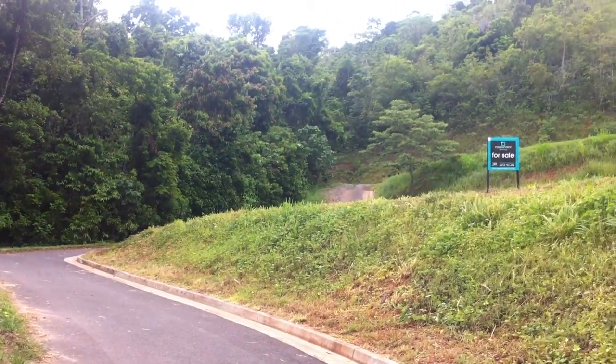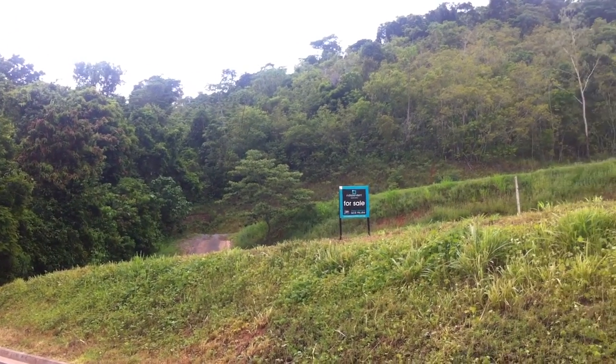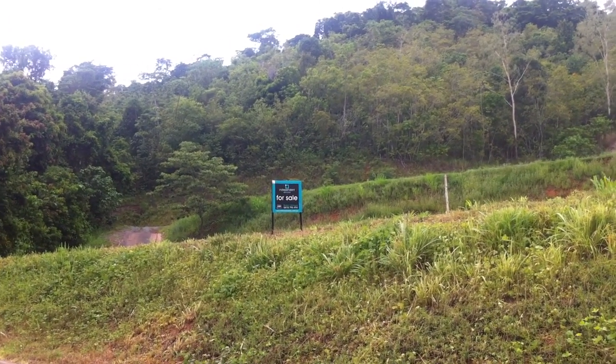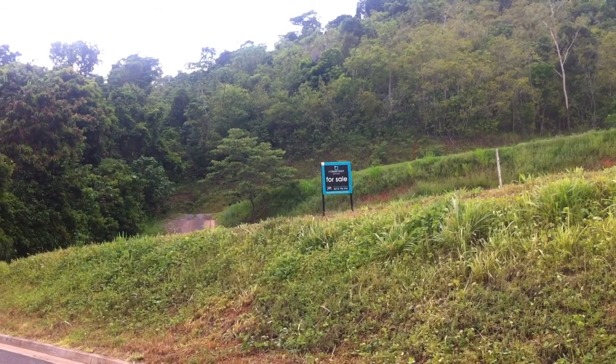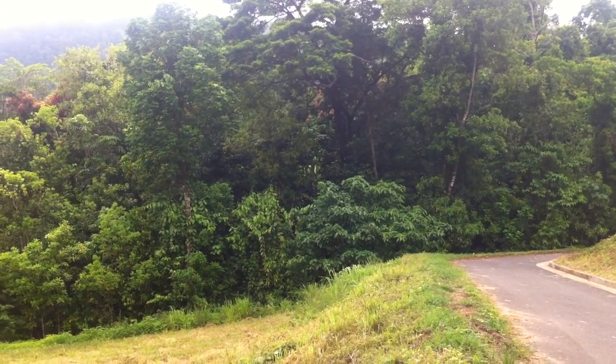There are two blocks beyond there. The one at the top there is another client we're just about to start building for. And then this block here where you can see the sign. So there are two driveways beyond you. And then on one side you've got the forest.